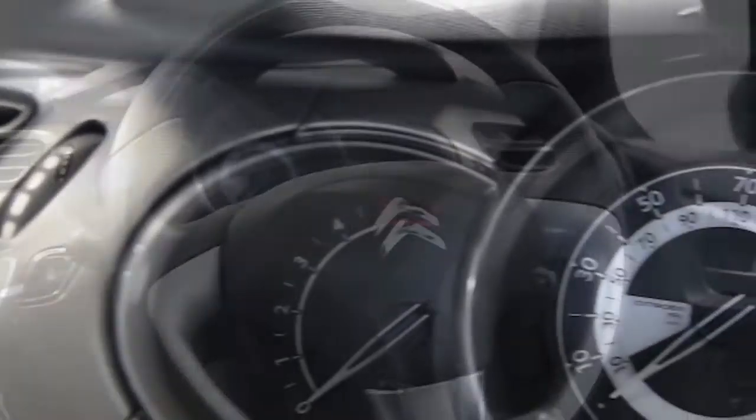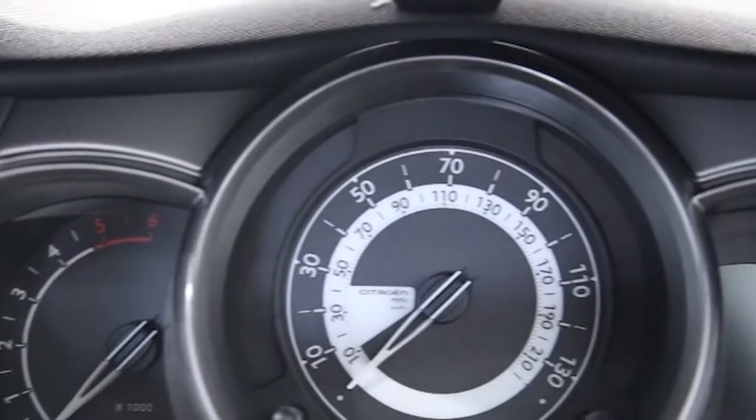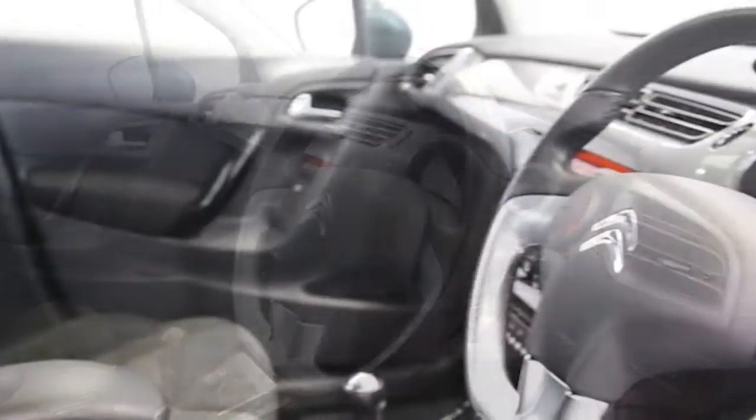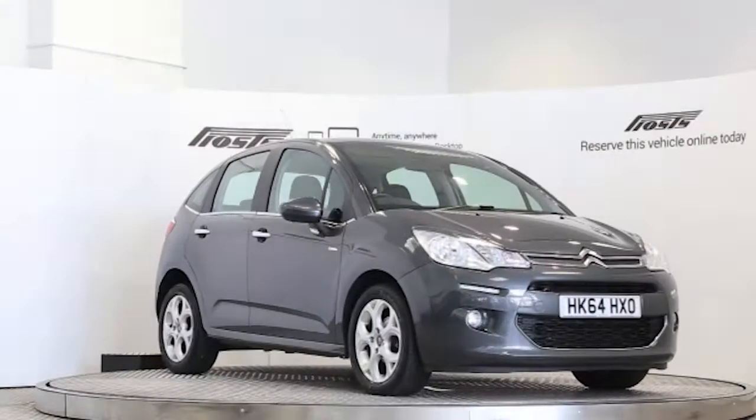The Citroën C3 has been through our full and extensive service and preparation process to ensure it's in perfect condition. Reserve this car online today for 48 hours for an obligation-free, fully refundable £100.